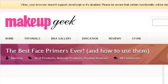Our top-ranked site to learn about how to illuminate face primer is www.makeupgeek.com. See the page titled The Best Face Primers Ever and how to use them. Here's the link.